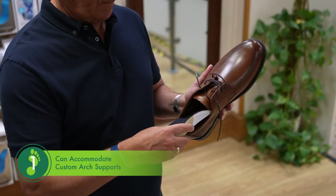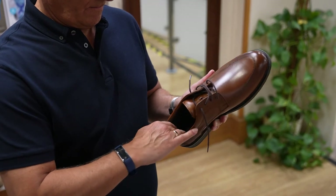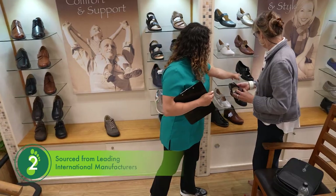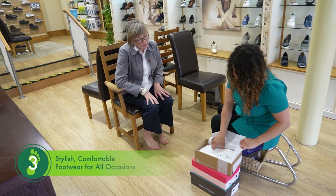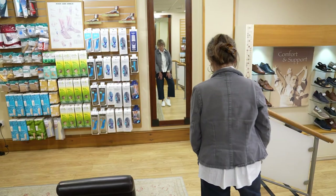One: virtually all the items stocked can easily accommodate Foot Solutions custom arch supports. Two: all footwear is made to the highest standards and works in tandem with the arch supports to provide comfort, support and stability. Three: ranges include ever popular classic styles to the latest on-trend looks.